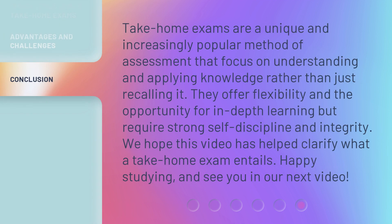Take-home exams are a unique and increasingly popular method of assessment that focus on understanding and applying knowledge rather than just recalling it. They offer flexibility and the opportunity for in-depth learning, but require strong self-discipline and integrity. We hope this video has helped clarify what a take-home exam entails. Happy studying, and see you in our next video.